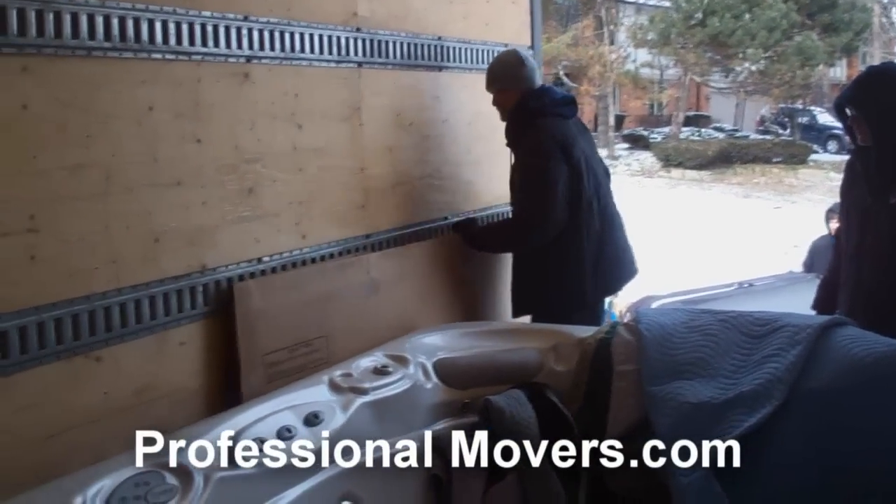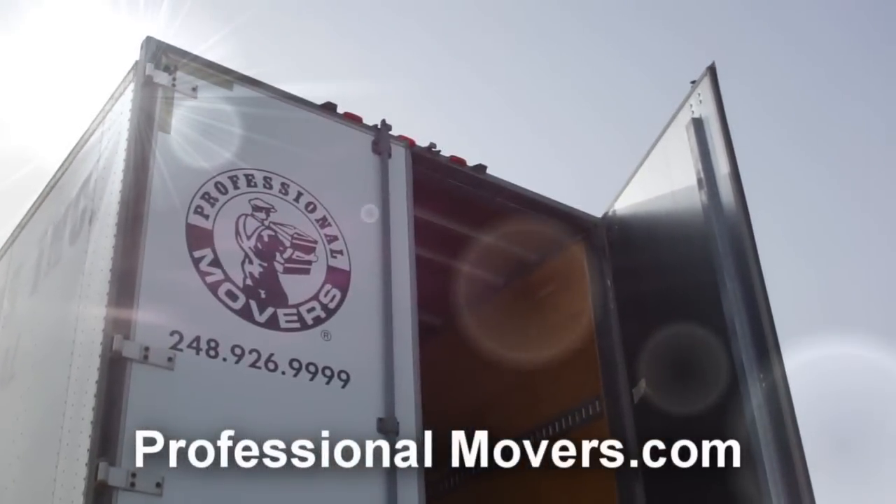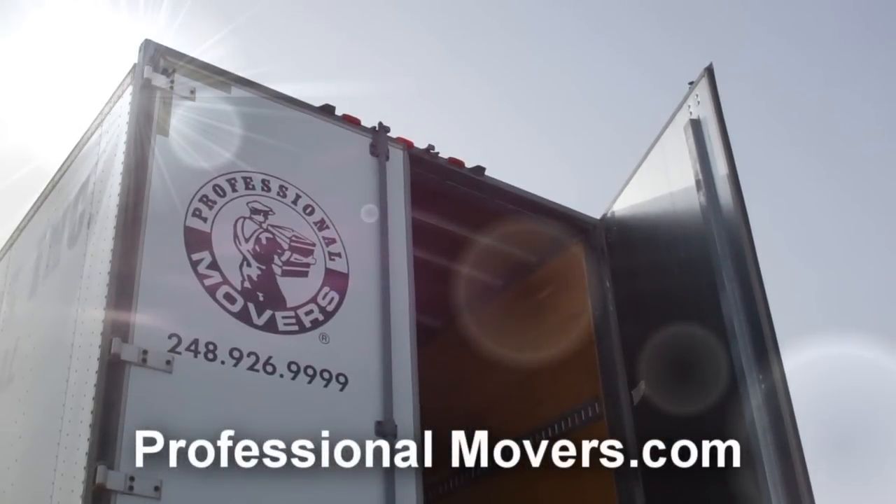Once everything is secure, the move team will be off to deliver your hot tub to your new home. Thank you for taking the time to watch our video. We hope that you too will take advantage of our hot tub moving capabilities. To learn more, log on to ProfessionalMovers.com.